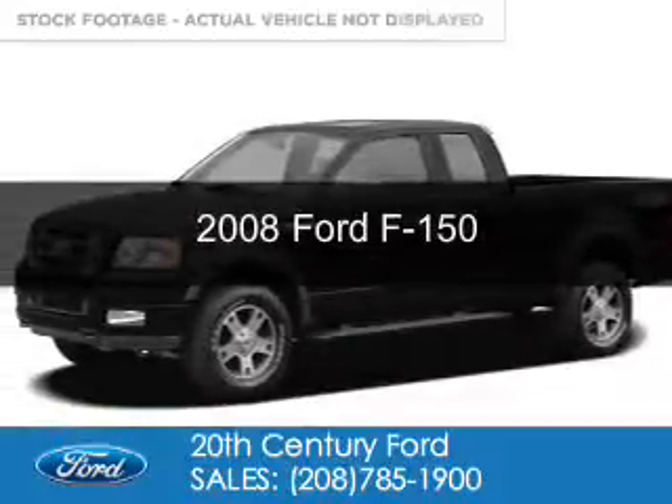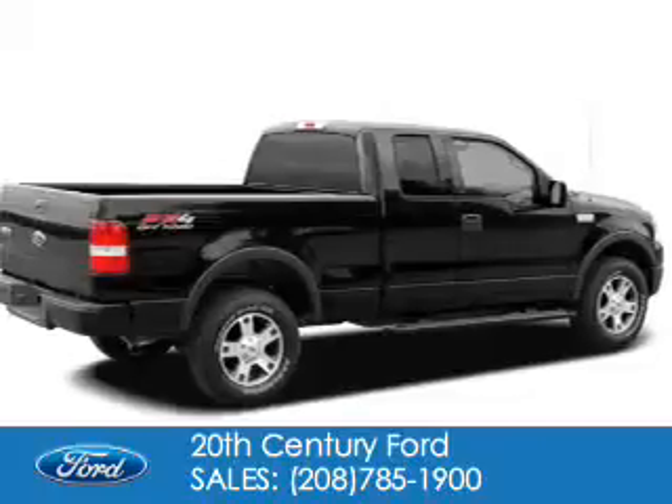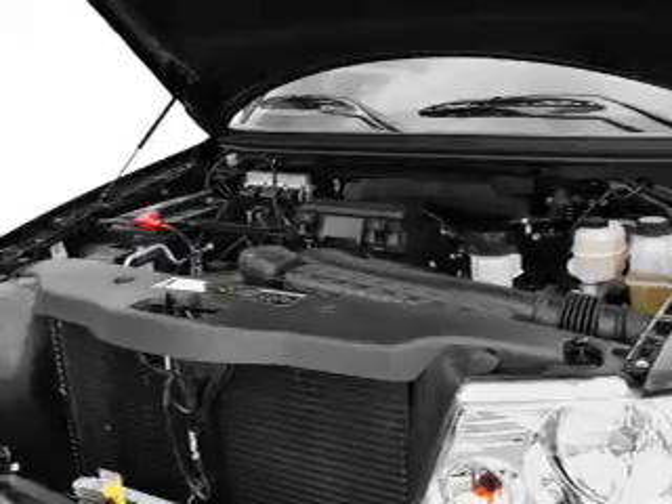This is a used 2008 Ford F-150. It's powered by four-wheel drive, a 5.4-liter, eight-cylinder engine, and a four-speed automatic transmission.